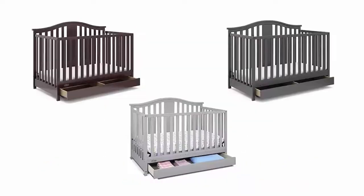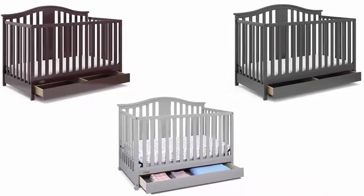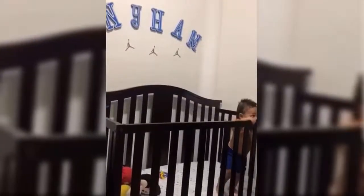Number three: Graco Solano convertible crib with drawer — available in different amazing colors. With three adjustable mattress heights, the Graco Solano convertible crib will keep your baby safe and comfortable in a bed that grows with them through adulthood.